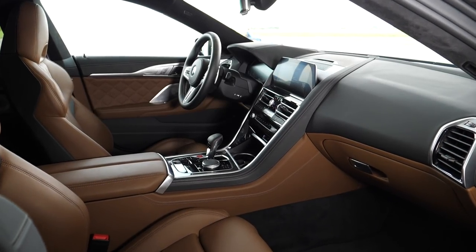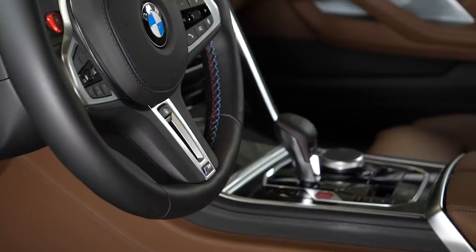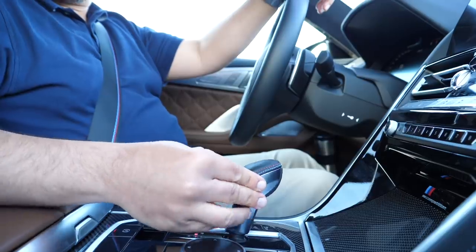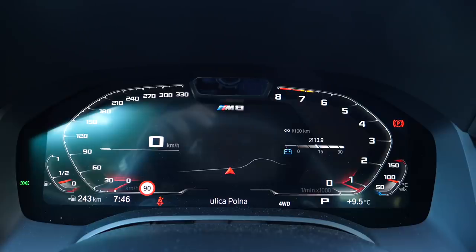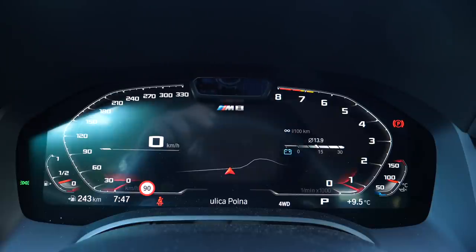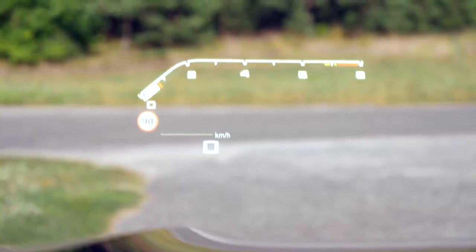The BMW M8 Competition Grand Coupé interior is only slightly different from the BMW M850i Coupé I drove 18 months ago. The main difference is the M shifter, which has Reverse left and forward, and Drive to the right. The digital instrument cluster has two modes: regular — with the rev counter going in the opposite direction to the speedo — and Sport mode, with the rev counter as two stripes on either side of the speedometer. The HUD can display speed, speed limits, sat-nav directions, and the rev counter.